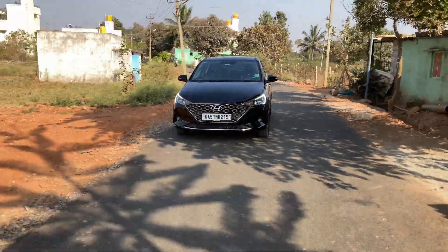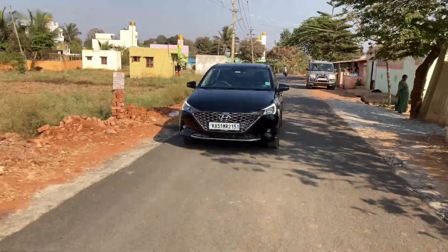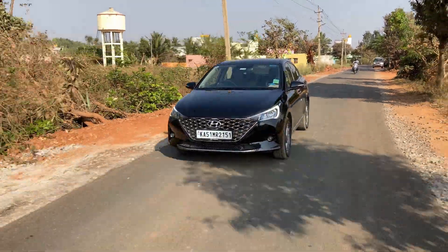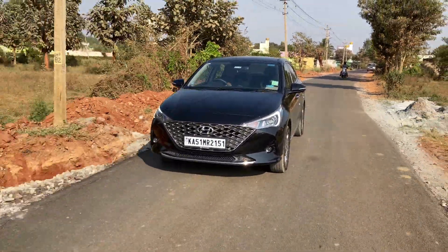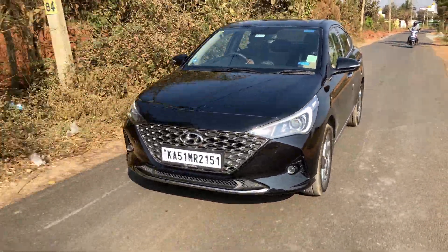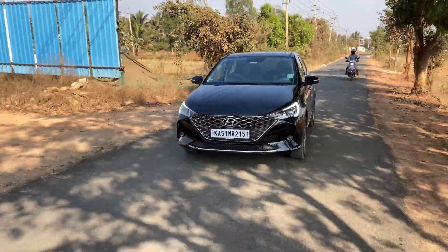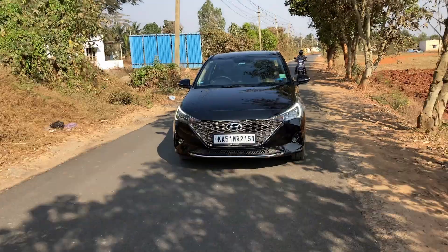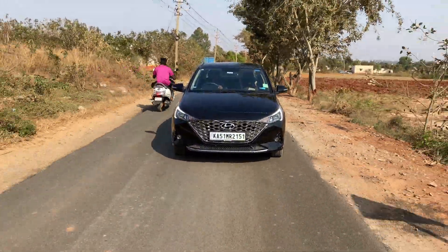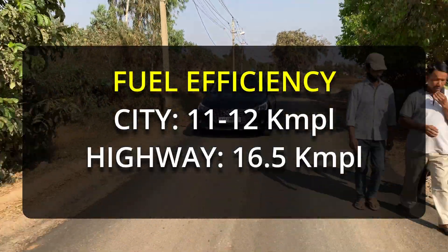The Verna is not an enthusiast driver's car. Instead, it is one which has a calm and linear nature like other Hyundai engines. There is no surge of power across most of the rpm range and the mid-range seems flat due to this linear nature. Due to this driving nature, it does well as an everyday car. The Verna has a 0-100 kmph time of around 12.2 seconds. Talking about fuel efficiency, we get around 11-12 km/l in the city and 16.4 km/l on highways.